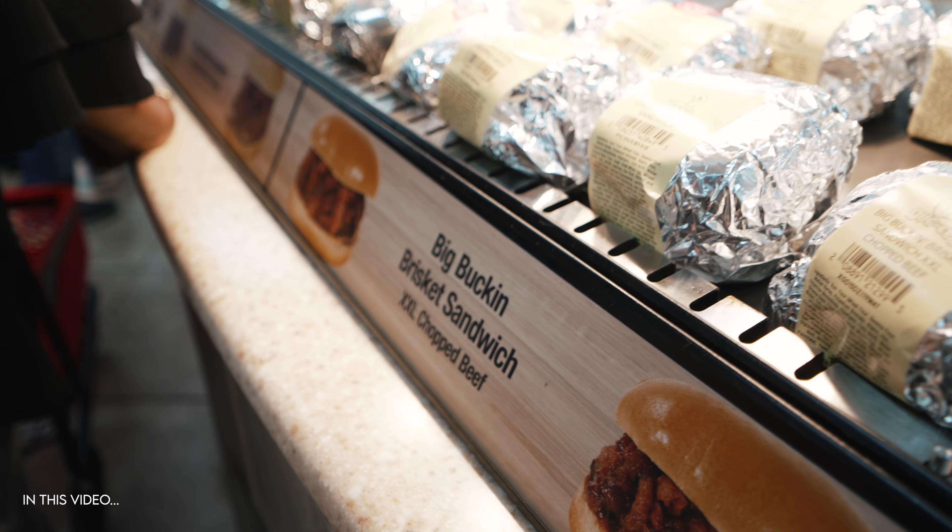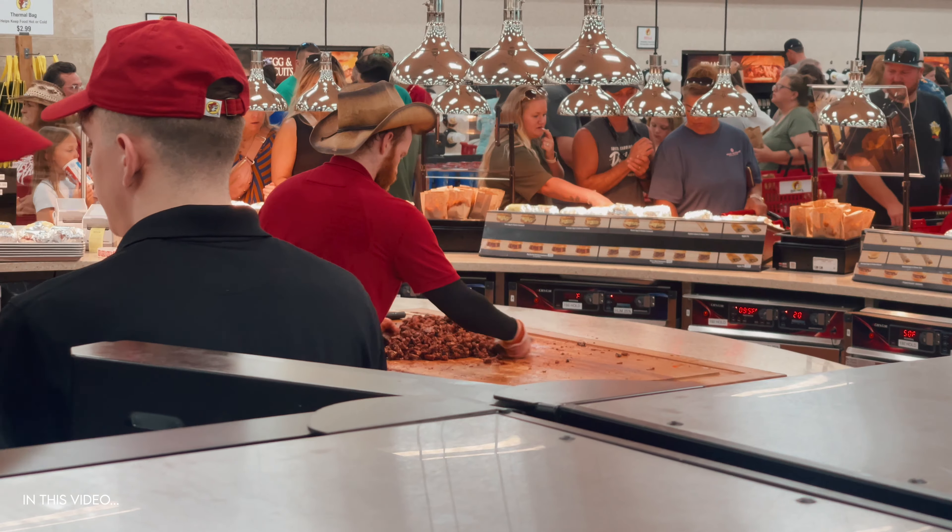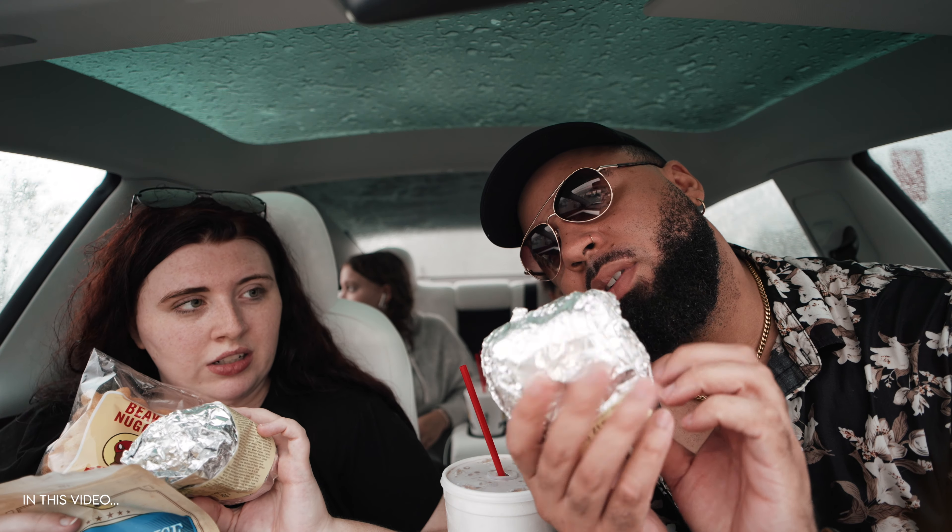I went with the big buck and brisket sandwich XXL, and they actually chopped all the meat right there in front of you.